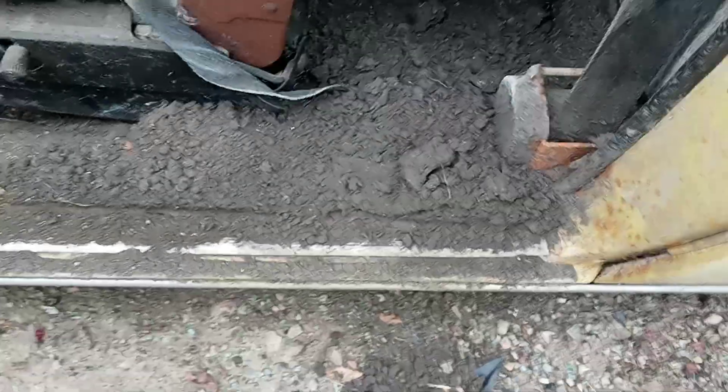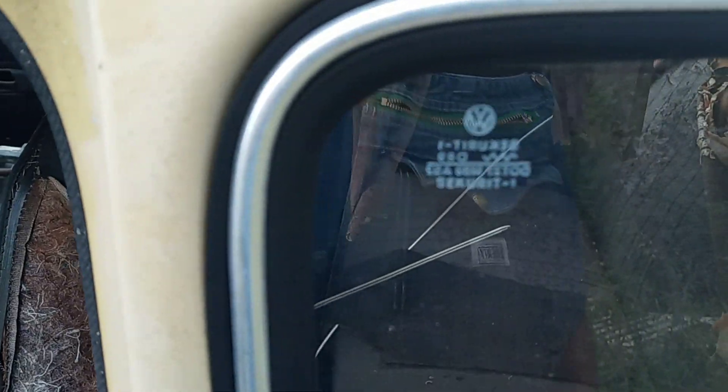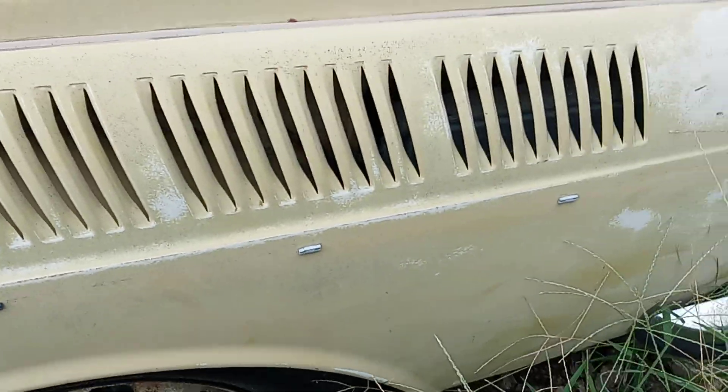What in the world is all that? How'd all that dirt get in there? Original glass. I would assume the motor's back here somewhere — that's probably why the vents are air cooled.